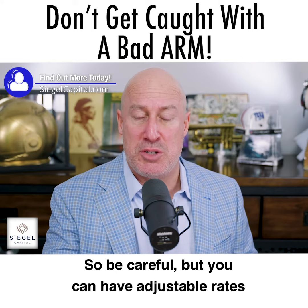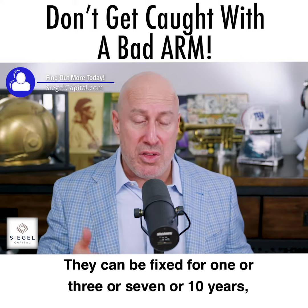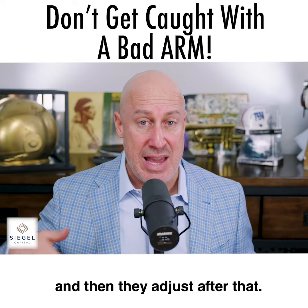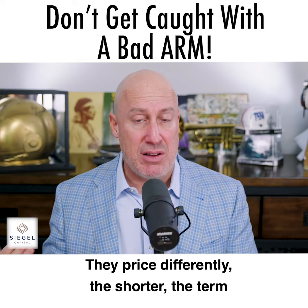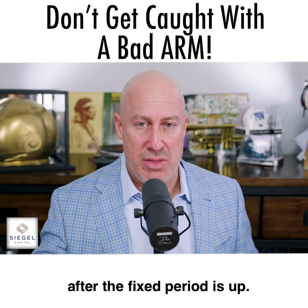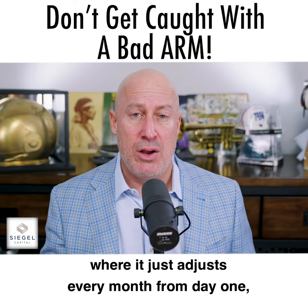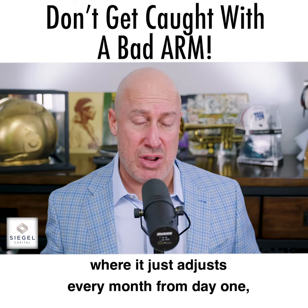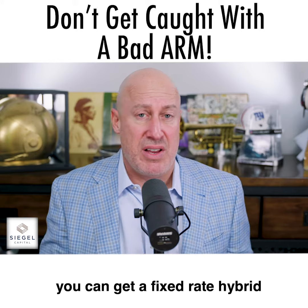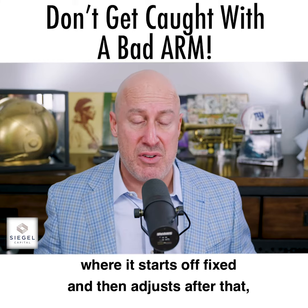You can have adjustable rates that are fixed for certain periods — they can be fixed for one, three, seven, or ten years, and then they adjust after that. They price differently: the shorter the term, you'll get a lower rate, and then it adjusts after the fixed period is up. You can get a fully adjustable loan where it adjusts every month from day one, or a fixed rate hybrid where it starts off fixed and then adjusts after that.